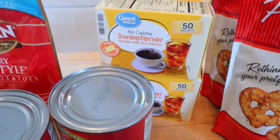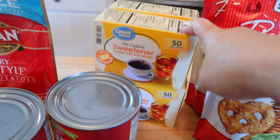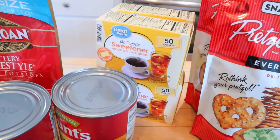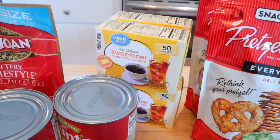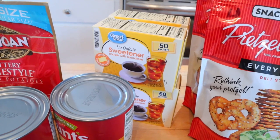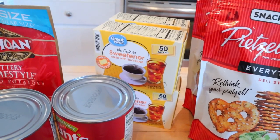Next is my sweetener that I use in my coffee — I usually have two packets per cup. Check your sweeteners because a lot of them have gone up. If I have four packets — two cups of coffee in the morning with two packets in each — that's zero points. But once you get to five packets, it becomes a point.